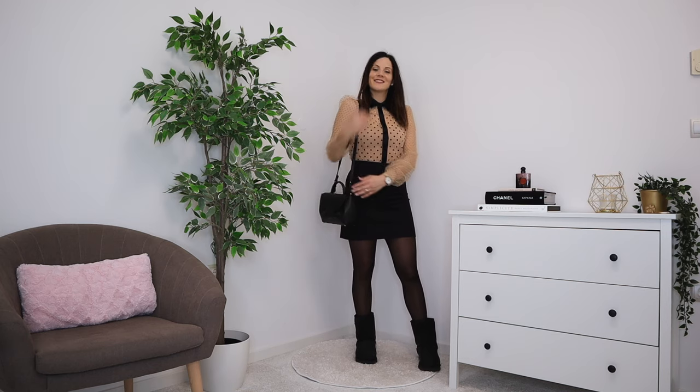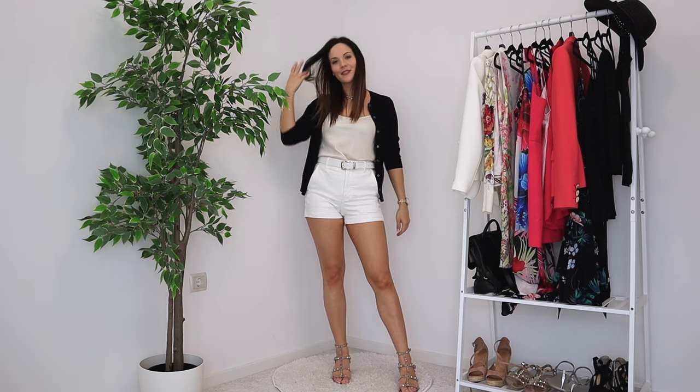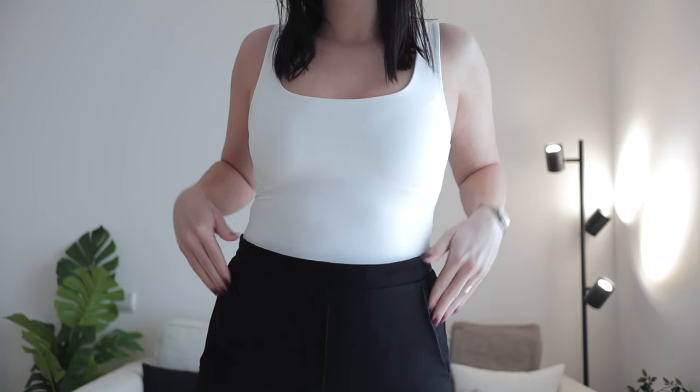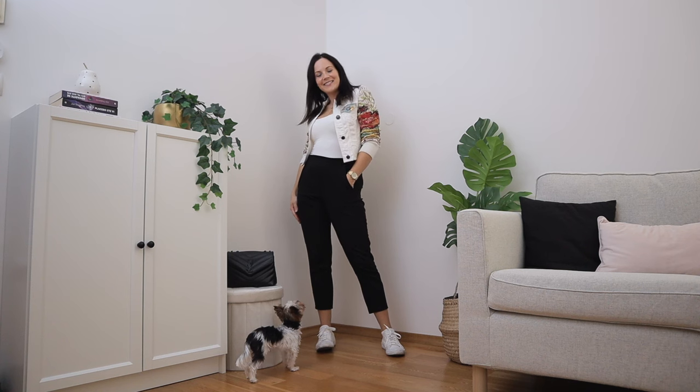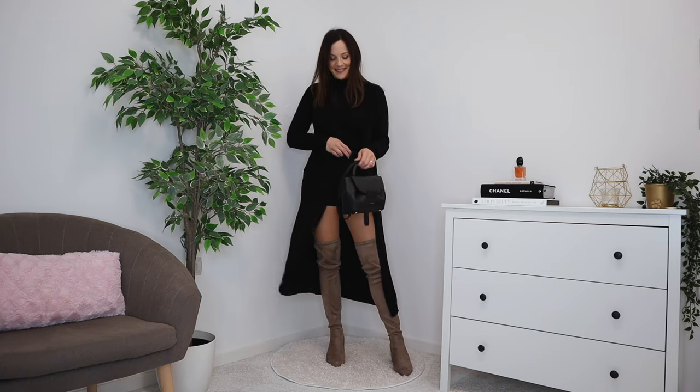When it comes to tops, my least worn items: I have my white bodysuit that I wore one time, my orange jumper worn one time, my polka dot button-up worn one time, a black short sleeve turtleneck worn one time, and a black short cardigan worn only once. For my most worn items: my black fun-sleeve top worn four times, white fitted cami five times, white denim jacket six times, black turtleneck eight times, black long tee nine times, and a black long cardigan eleven times.